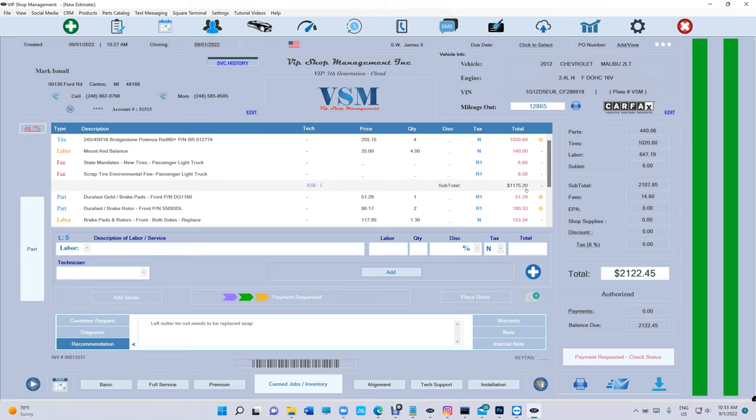VIP is fast — this is not like a website where you're ordering pizza. The interface is already on your computer. VIP in the cloud basically transfers data back and forth. There are no images, so it's really fast — unlike Shop Monkey, Tech Metric, and all that. Again, it's really simple and customized for your shop. That's the beauty of it.